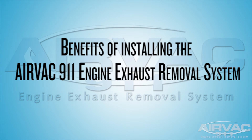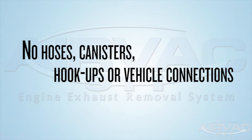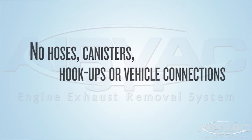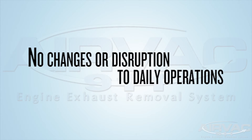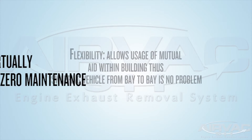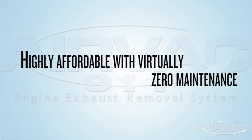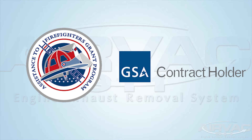The benefits of installing the AirVac 911 engine exhaust removal system include: no hoses, canisters, hookups, or vehicle connections; a 100% self-contained and hands-free unit; no changes or disruption to daily operations; the flexibility that allows usage of mutual aid within the building so swapping vehicles from bay to bay is no problem; highly affordable with virtually zero maintenance and only periodic scheduled filter changes; and AFG grant and GSA contract approved.